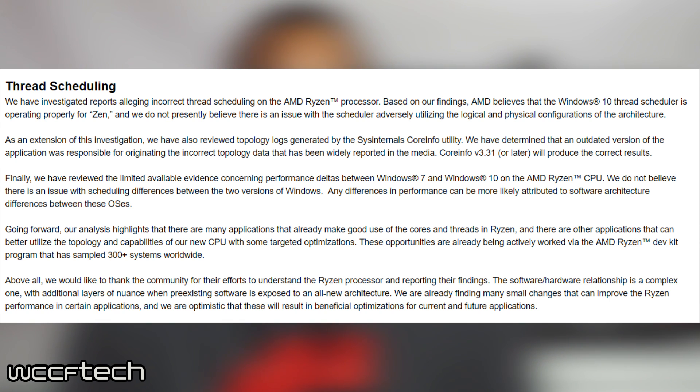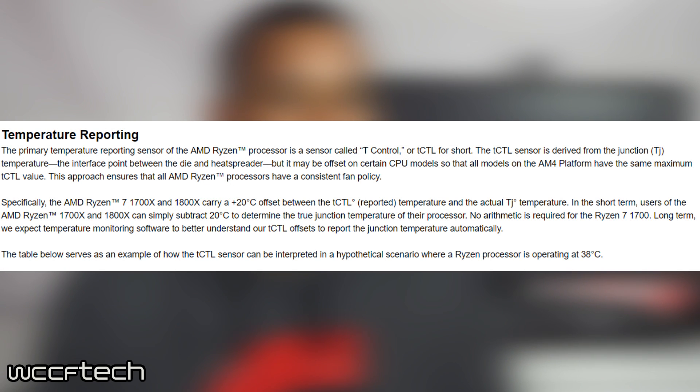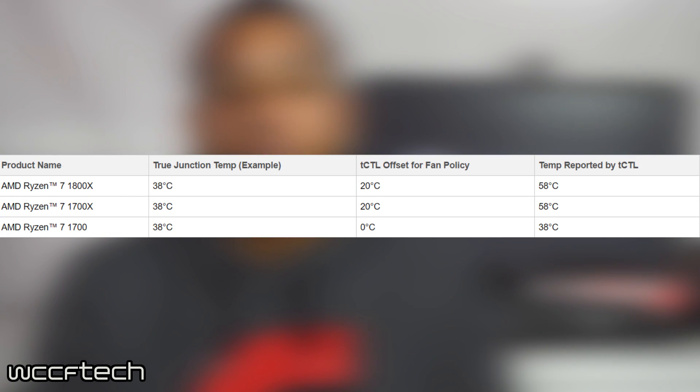However, Halleck with AMD shut down most of those rumors pretty fast, saying that everything is operating properly and up to speed. Next, AMD addressed the temperature reporting sensors on Ryzen. This sensor, called the T-Control sensor, may be offset on certain CPU models so all AM4 CPUs have the same T-Control value. AMD also provided a chart that helps better explain the fan policies and how temperatures are reported on these new CPUs.